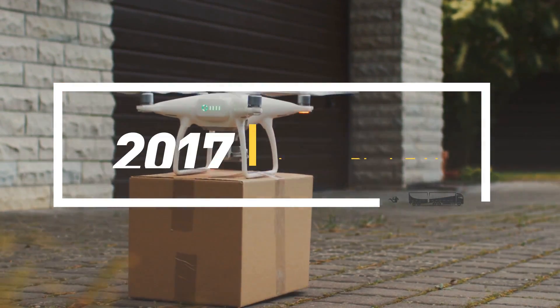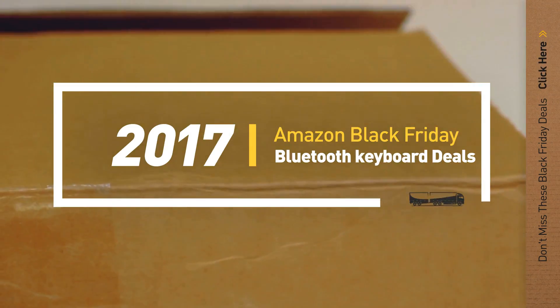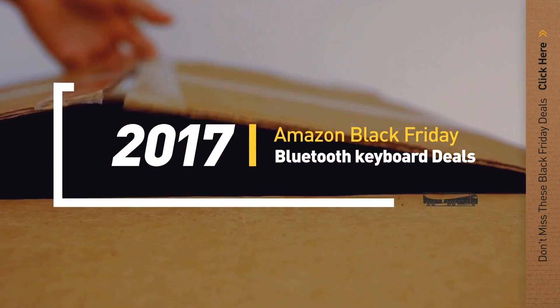If you are looking for Black Friday Bluetooth keyboard deals, here's a collection you've got to see. Let's check them out.